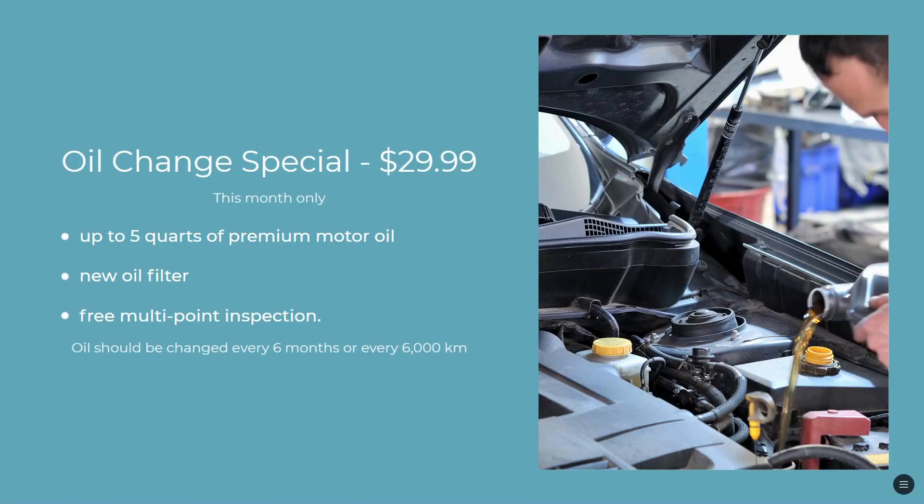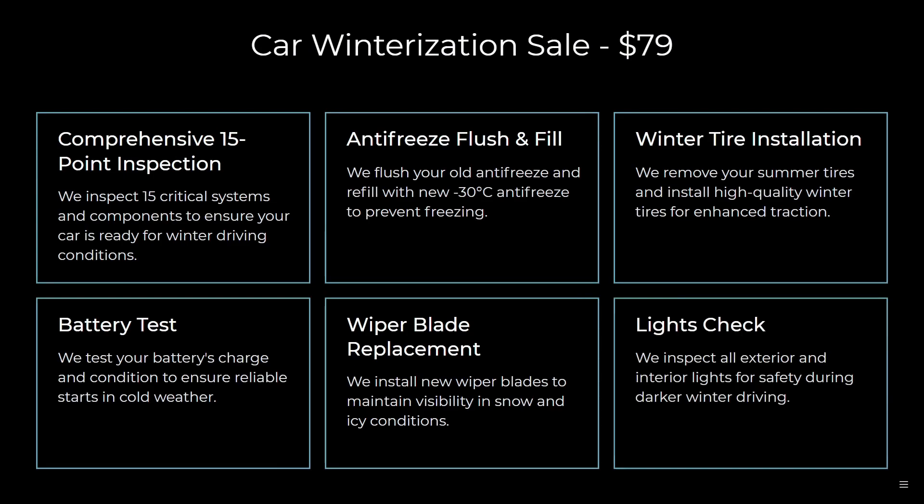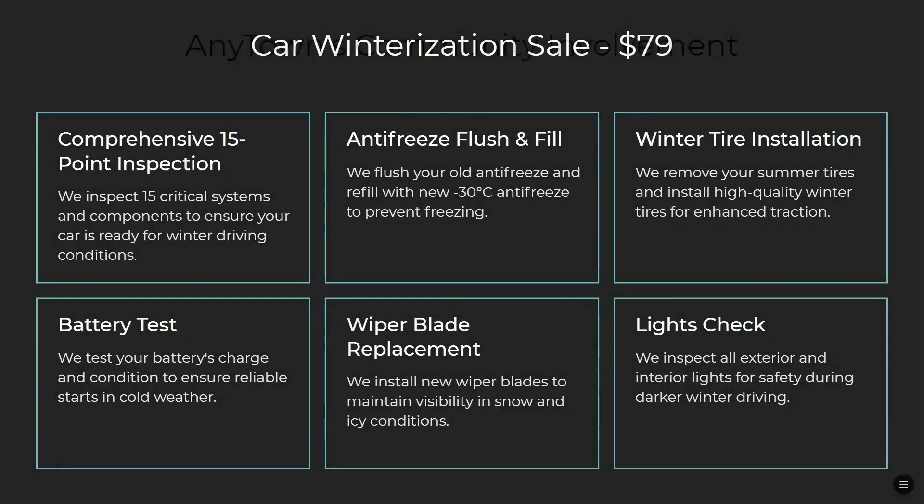You can show oil change specials or any other specials you might want to show. You can also show a car winterization sale, so your service department sales can be featured there.